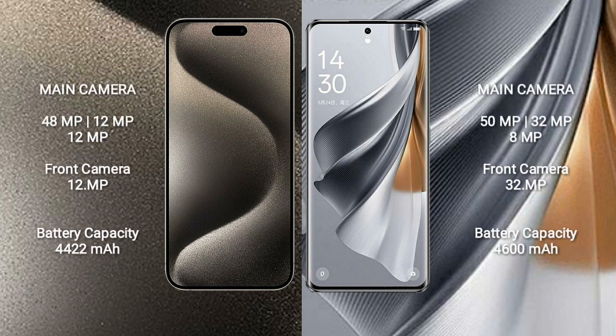iPhone 15 Pro Max features a rear triple camera setup: 48MP, 12MP, and 12MP, with a 12MP front camera. Oppo Reno 10 Pro Plus features a rear triple camera setup: 50MP, 64MP, and 8MP, with a 32MP front camera.